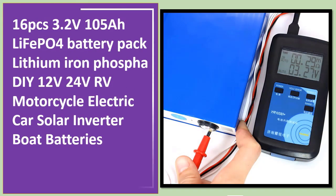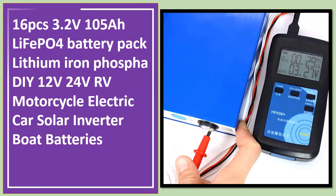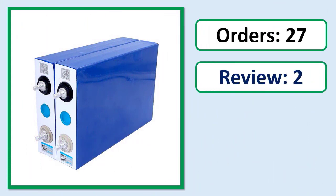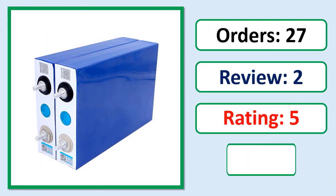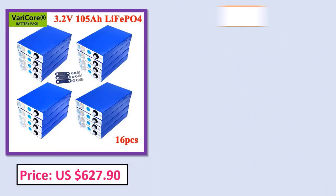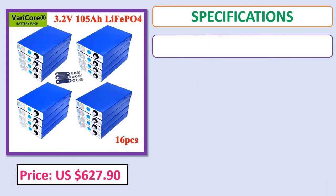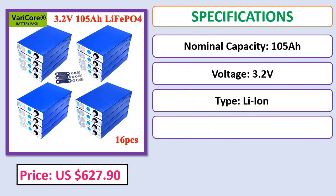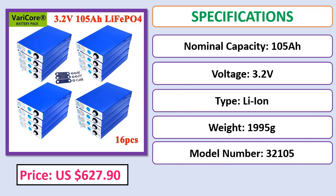Number 5: 16pcs 3.2V 105Ah LiFePO4 battery pack, lithium-ion phosphate DIY 12V/24V/48V for motorcycle, electric car, solar inverter. Check the description below for the product link, orders, review rating, and price specifications.